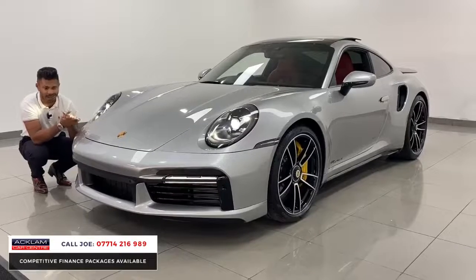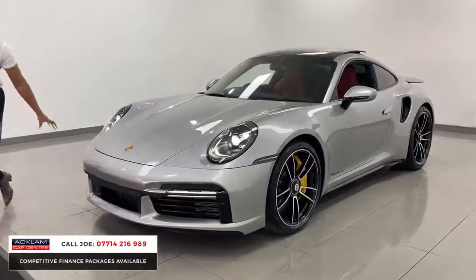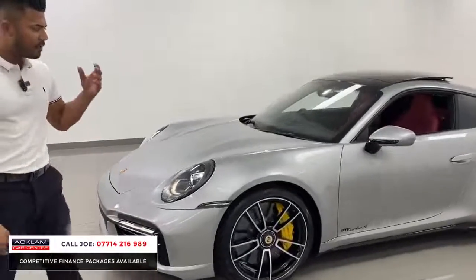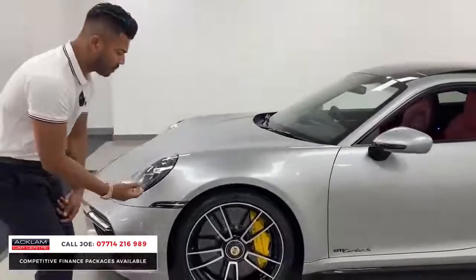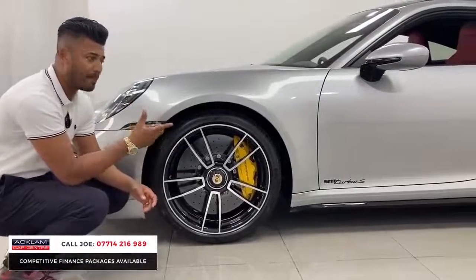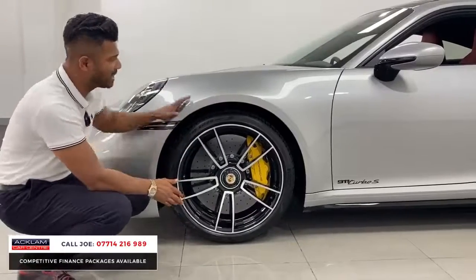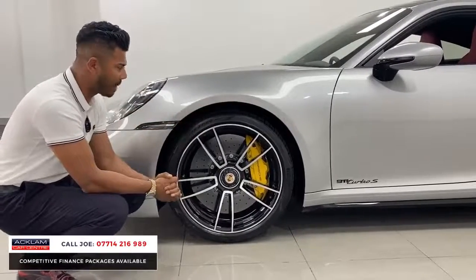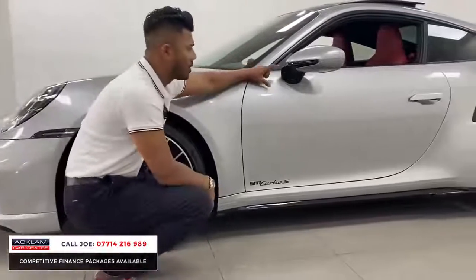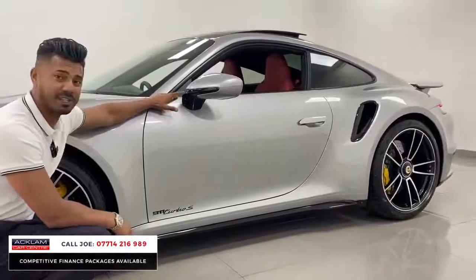It's a 911 Turbo S with that lovely refined yet aggressive front bumper. The wheels are the Turbo S-specific units — 20 inch on the front and 21 inch on the rear, so staggered. The rear wheels are slightly wider as the rear end is wider, but you have the same flared shoulders front and back. You can see the little side repeaters, and this wing mirror base finished in high gloss black is an extra costing just under £400.